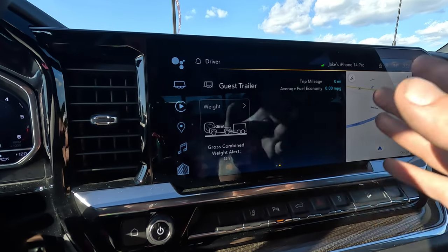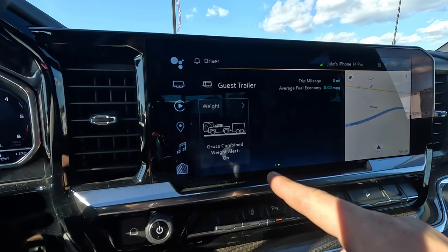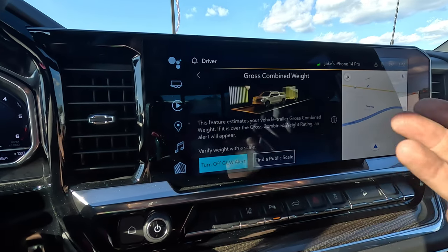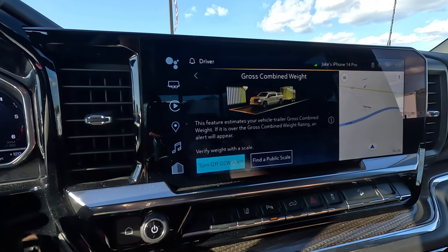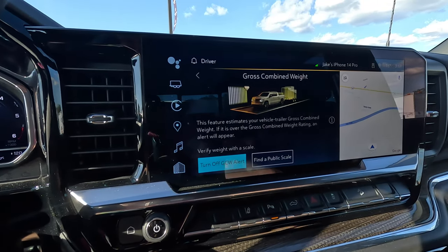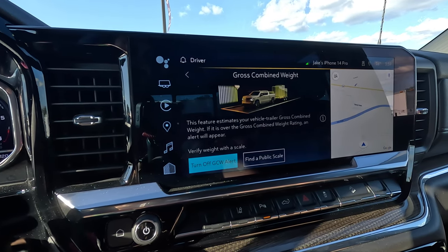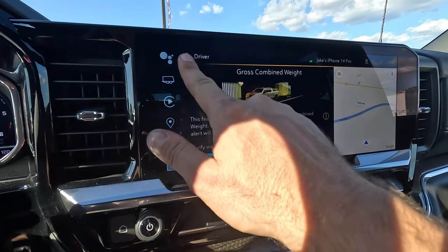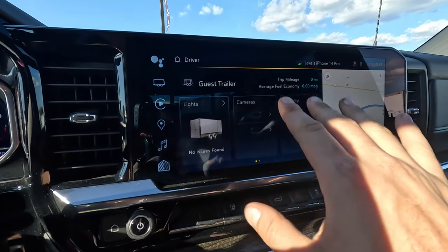Chevy also has an alert set up if you are exceeding your gross combined vehicle weight rating. This is turned on by default — you can turn it off if you want. If you want to throw a bunch of stuff in the bed and ruin your suspension, go right ahead. But it will give you an alert and tell you to take some weight out or shift stuff around. I like having it on — it's a nice little touch.